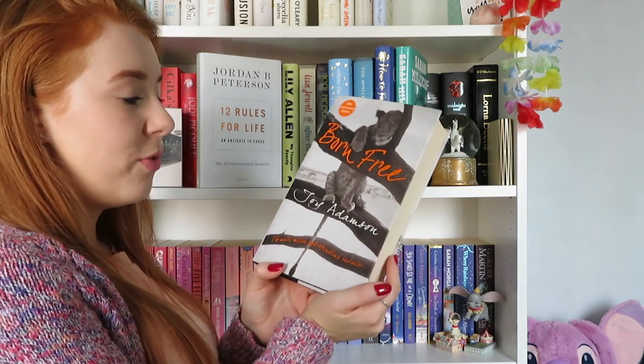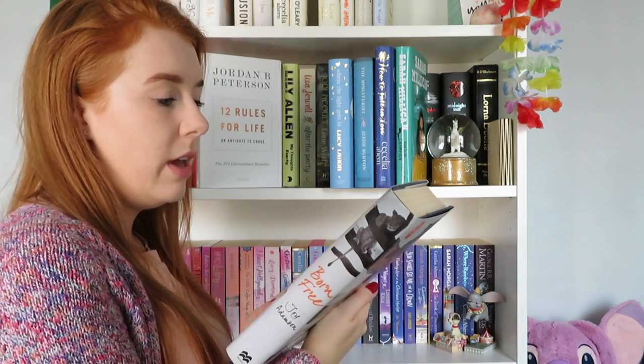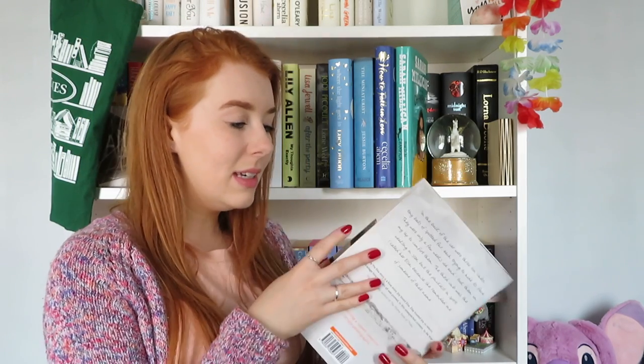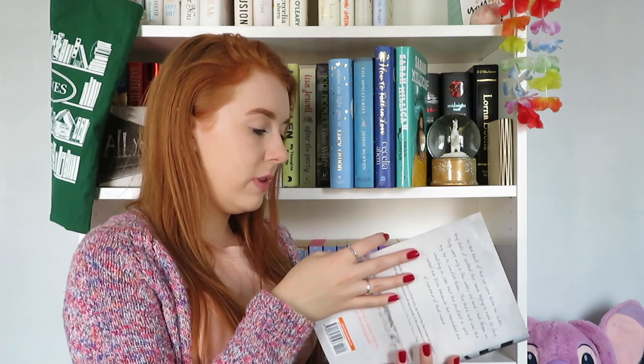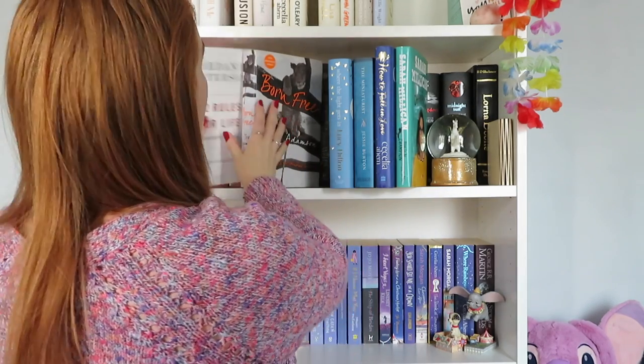Next we have Born Free by Joy Adamson. I'm planning on reading this one — I think I bought it in a charity shop and it's been on my shelf maybe four years. I do want to read it, it's just not something I think to pick up. I think I need to do a challenge of reading books that have been on my shelf for a certain length of time.